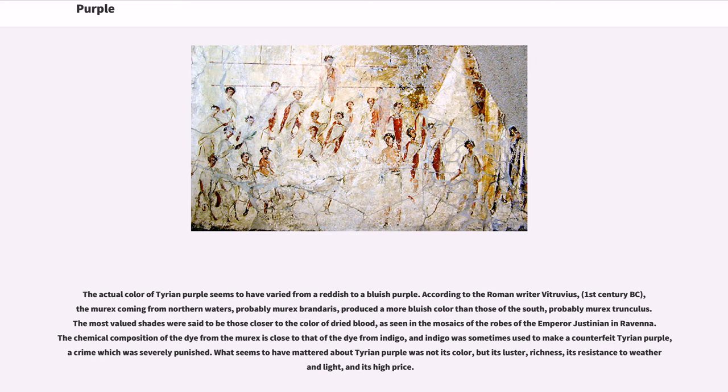The most valued shades were said to be those closer to the color of dried blood, as seen in the mosaics of the robes of the emperor Justinian in Ravenna. The chemical composition of the dye from the murex is close to that of the dye from indigo, and indigo was sometimes used to make a counterfeit Tyrian purple, a crime which was severely punished. What seems to have mattered about Tyrian purple was not its color, but its luster, richness, its resistance to weather and light, and its high price.